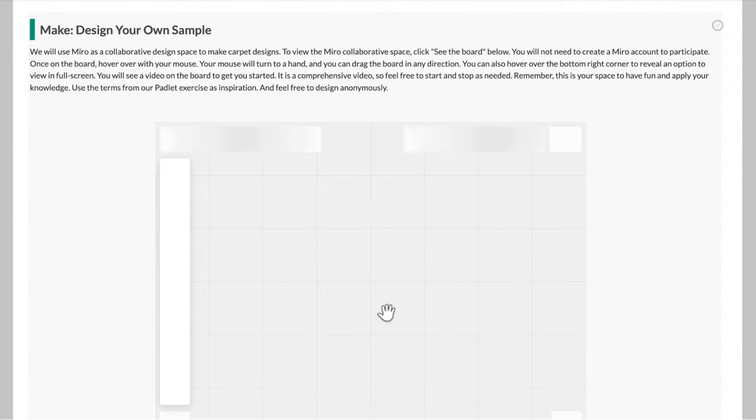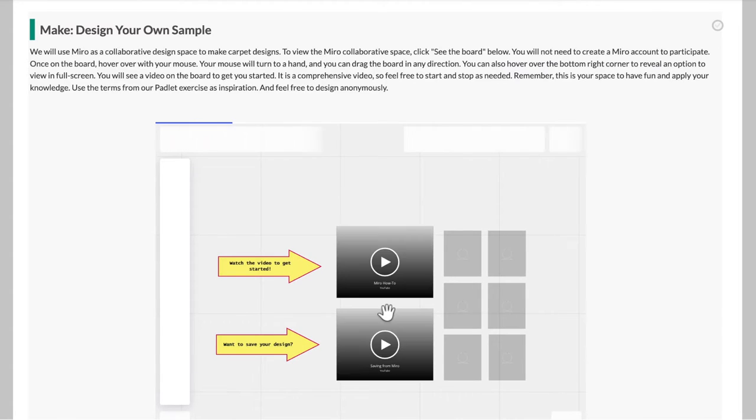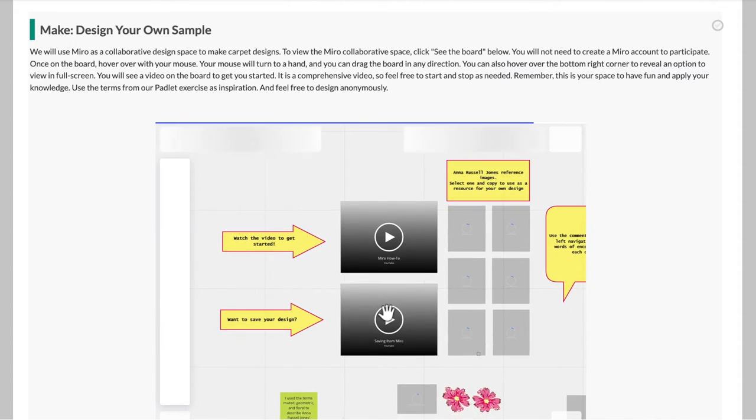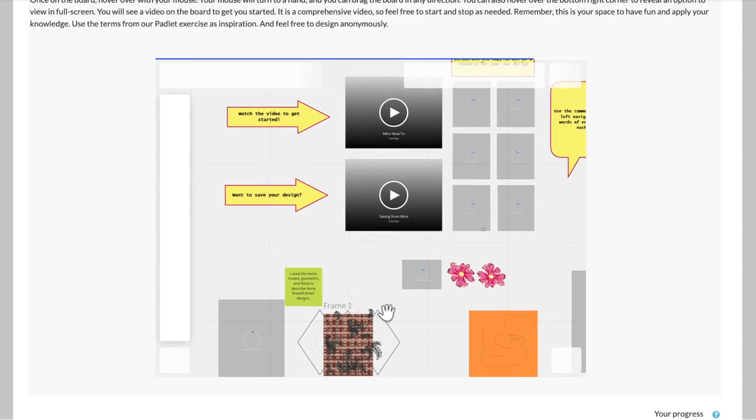In the final tile, students will draw on what they have learned through viewing archival materials and create their own carpet sample on the interactive Miro board.